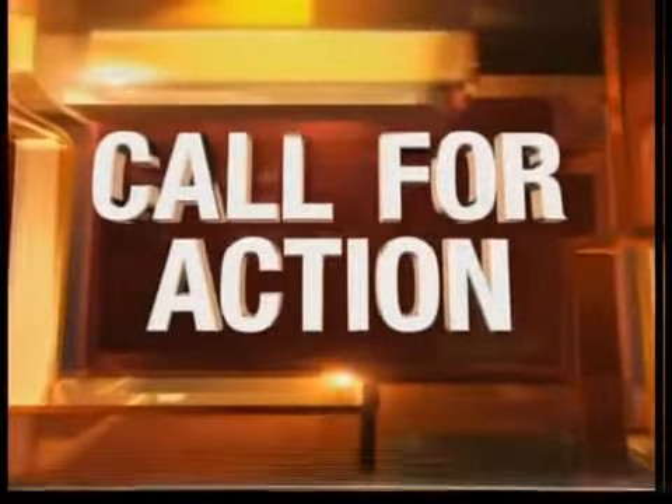Have you seen the commercials for Best Buy's Electronics Trade-In Program? Well, it sounds like a great deal until you read the fine print. Keith King and Call for Action show the pros and cons of trading in your gadgets. Now that many people are upgrading their cell phones and laptops almost every year, the question constantly comes up: what do you do with the old one?